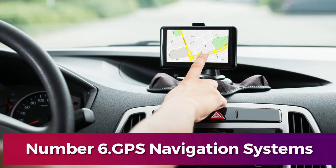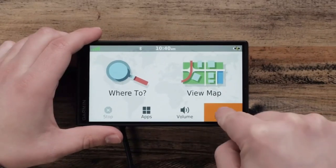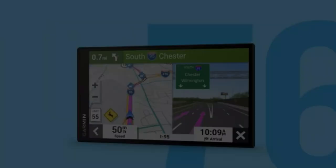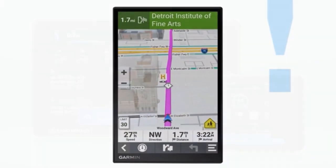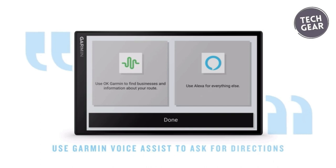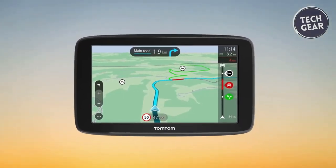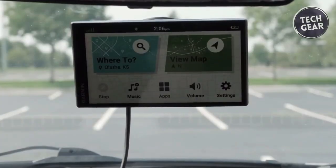Number 6: GPS Navigation Systems. In today's dynamic and rapidly evolving world, GPS navigation systems have evolved from mere technological gadgets to indispensable companions for modern drivers. These advanced devices offer a comprehensive suite of features that transcend basic directional assistance. In addition to providing real-time updates on traffic conditions, they offer invaluable insights such as suggesting alternate routes to circumvent congestion and highlighting nearby points of interest. The incorporation of features like voice commands and lane guidance enhances the navigation experience, making it not only easier but also safer for drivers, particularly when traversing unfamiliar roads or complex intersections.